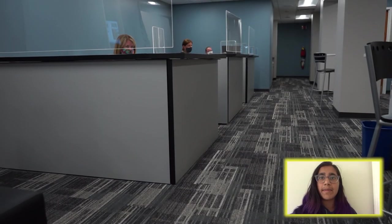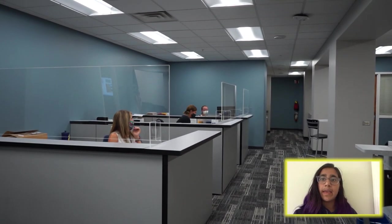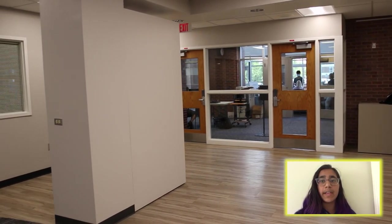Hi, my name is Neza, and I'm a senior here at GBS. Right now I'm in the main office. Here you can find the principal's office and the art gallery. Many clubs show off their creativity by making their own exhibition.